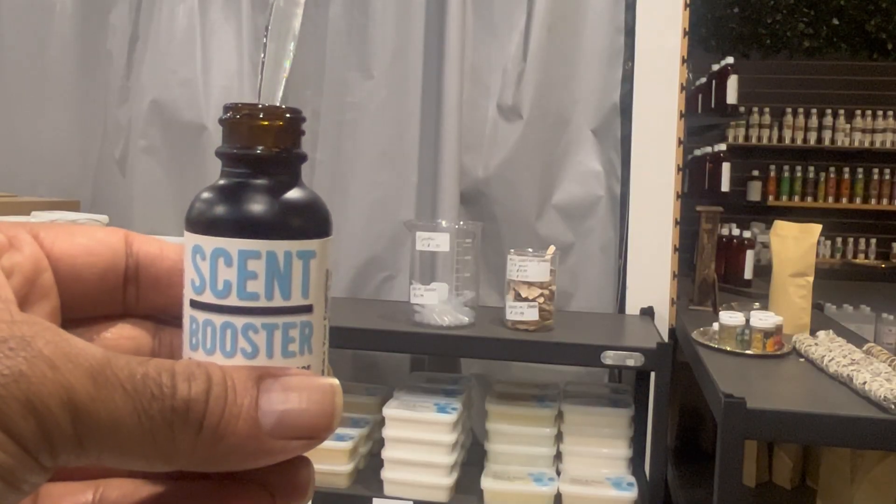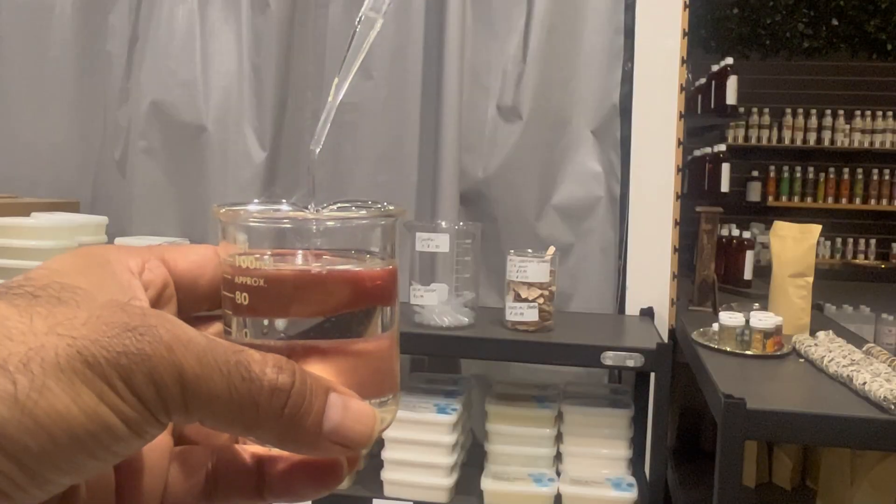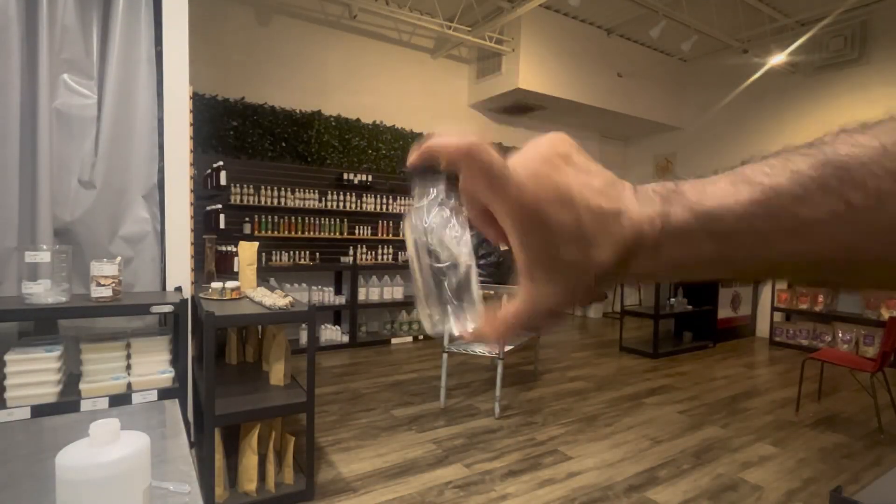Now for the secret sauce. For this demonstration, we're adding 1% of Scent Booster to our delightful coconut fragrance. Now give it a good shake or stir to ensure that the Scent Booster and your fragrance become fast friends.